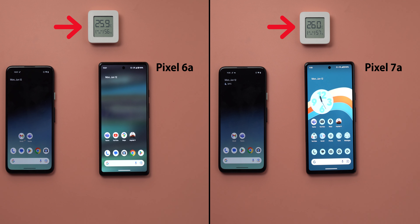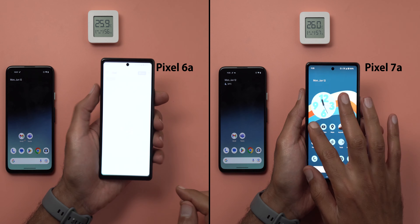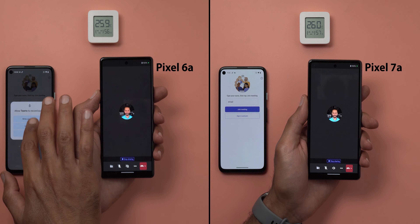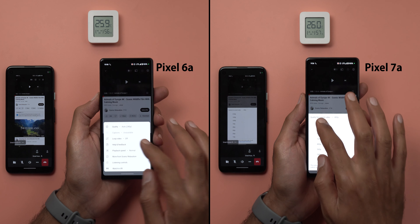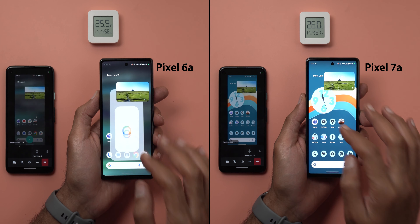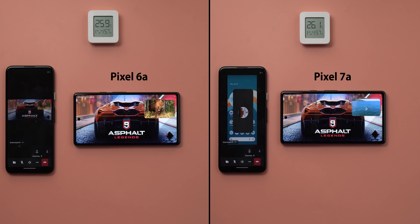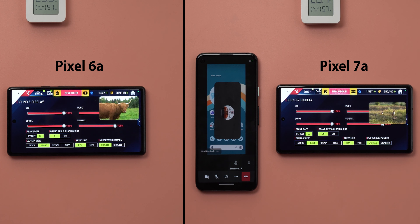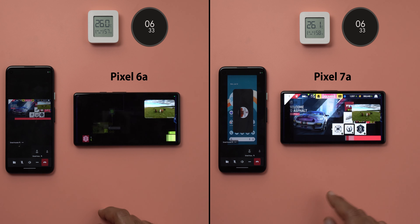You will see a thermometer showing room temperature and a secondary phone needed for one of the tasks. Both phones are at 100% battery with no apps running in the background. Task one is to start a Teams meeting with screen sharing, visible on the secondary phone. Task two is a 2160p video on YouTube in picture-in-picture view. Task three is navigating to Dubai Mall in Google Maps. Finally, play Asphalt 9 — no graphics settings to adjust, both set to 60 Hz.